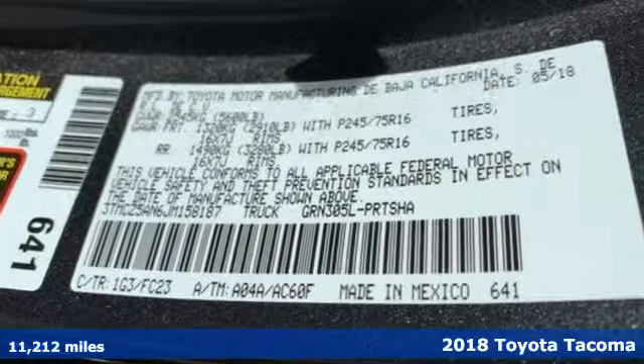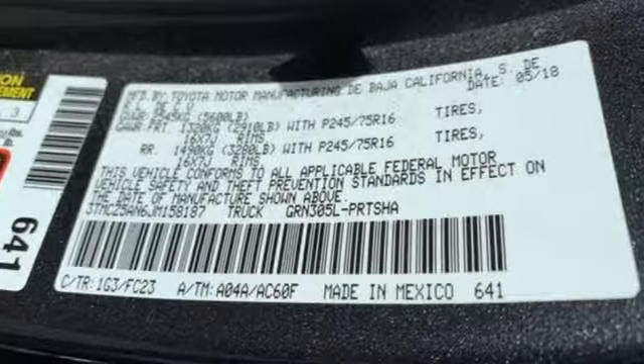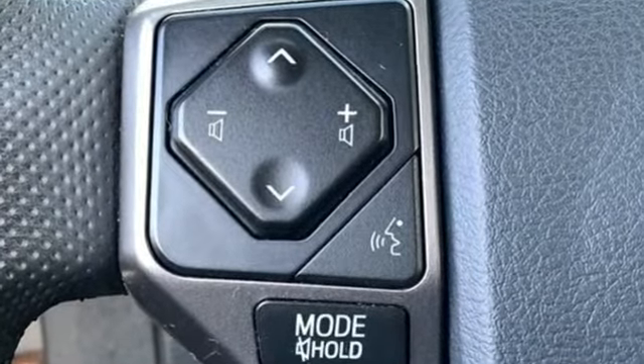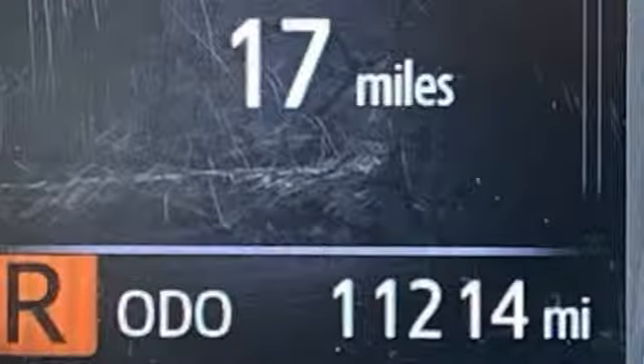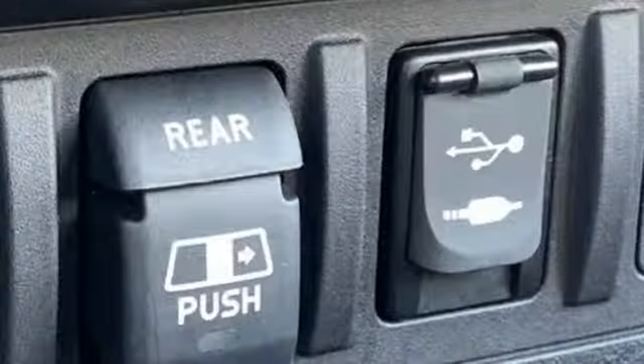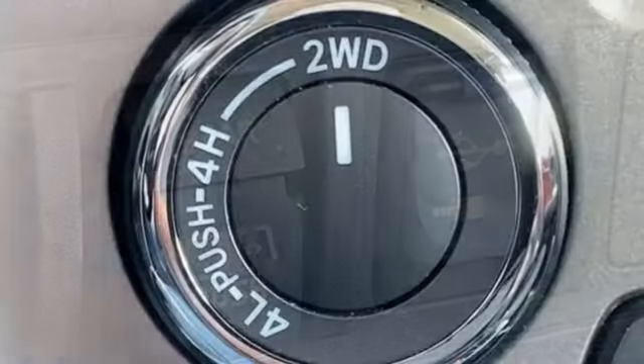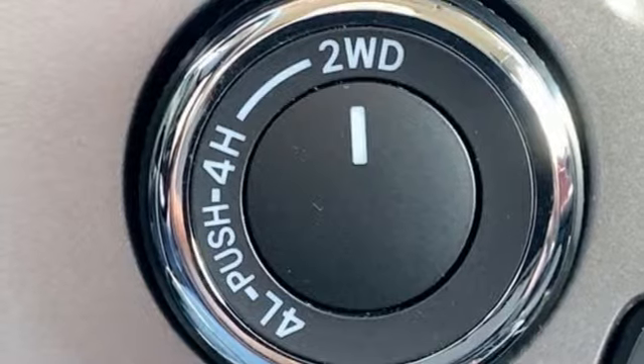And get ready for an impressive combination of features: smart device navigation, wireless phone connectivity, air conditioning, auto dimming rear view mirror, power windows, manual tilting steering column, automatic transmission, aluminum wheels, electronic shift on the fly, and V6 engine.